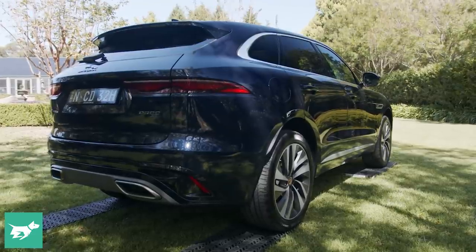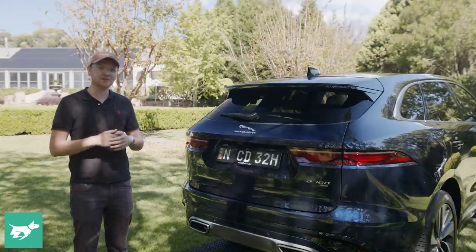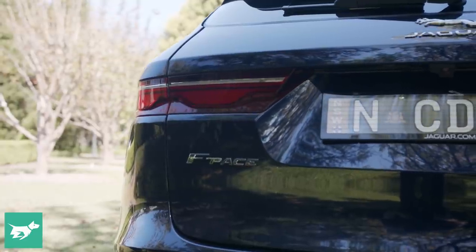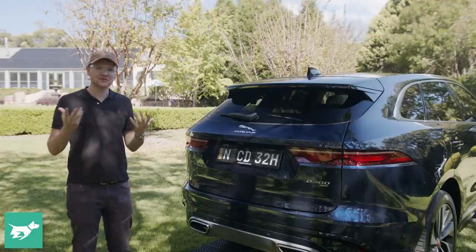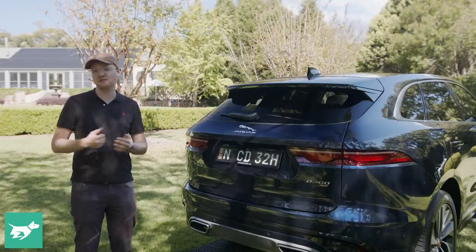Moving around to the back of the updated Jaguar F-Pace, you'll need to be a Jag fan to spot the differences with the facelifted car because they are quite subtle, but they are absolutely there. The new taillight design kind of matches the slimmer headlights, which I think have actually helped the car. There are also subtle changes to the bumpers and some new alloy wheel designs, including the 21-inch wheels optioned onto this D300 SE.